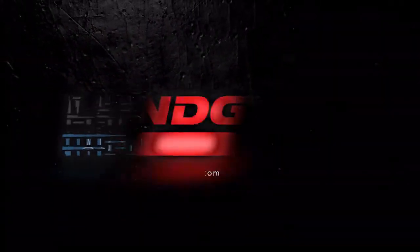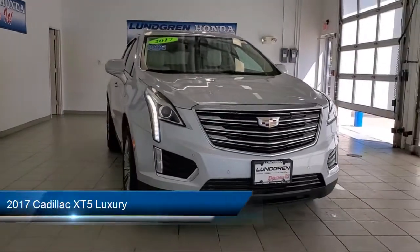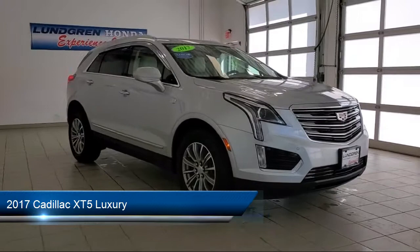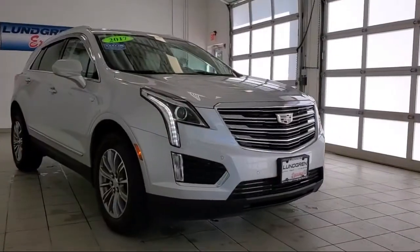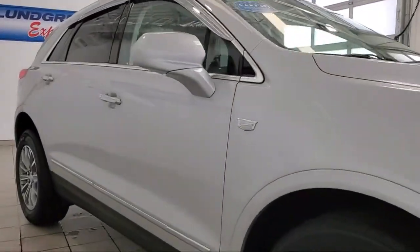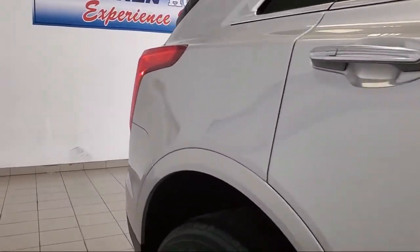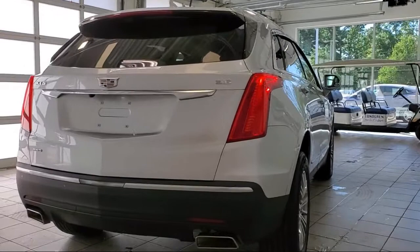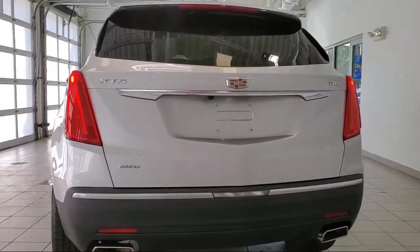Welcome to the Lundgren Automotive Group, and here's a look at another one of our pre-owned vehicles from our huge selection. It comes equipped with driver seat power adjustments, driver seat power adjustment lumbar, audio touchscreen display, folding split rear seat, rear side curtain airbags, electronic parking braking assist, rear parking sensors, smartphone integration Apple CarPlay, front side curtain airbags, and much more.